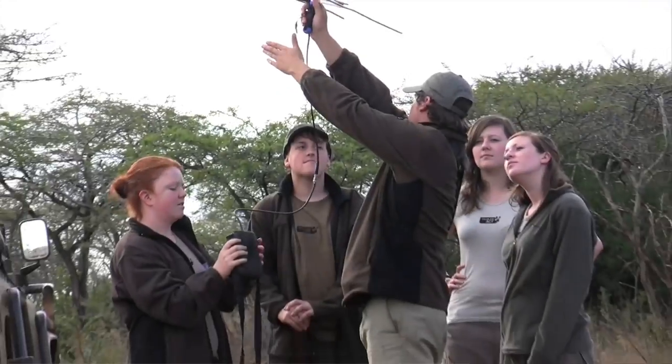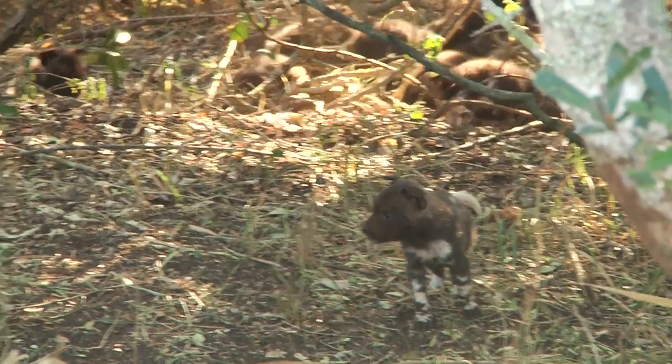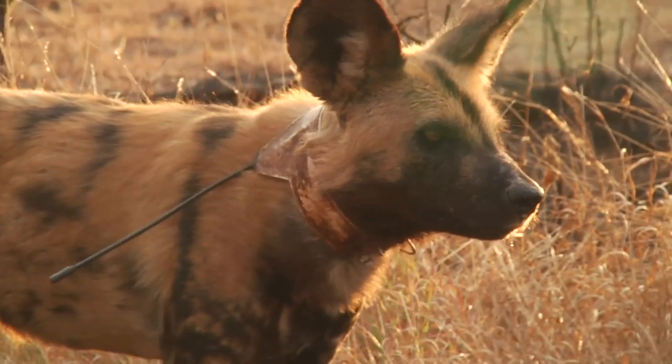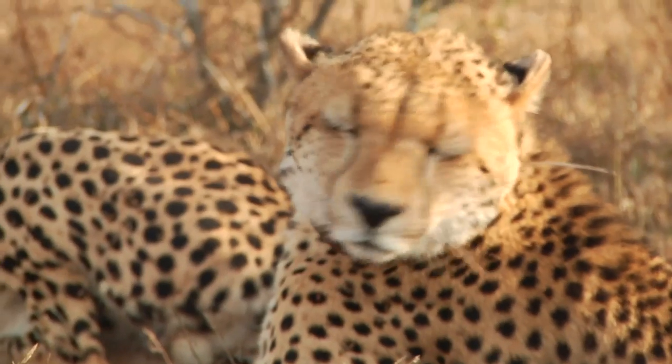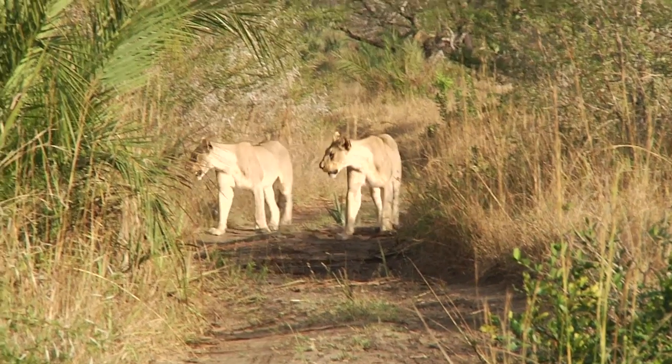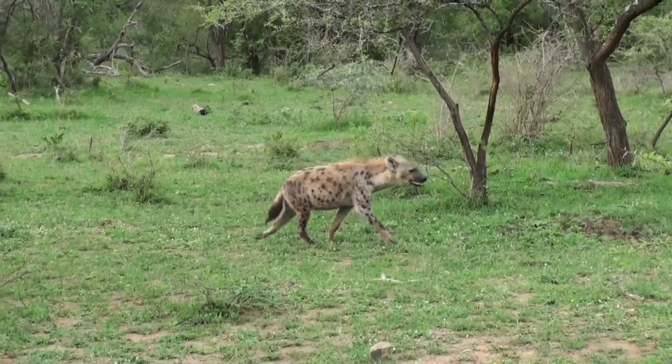The monitoring efforts we oversee are determined by the priority species on these reserves. This includes endangered species like the African wild dog, cheetah and the black rhino, or species with a high ecological impact like lion, elephant and hyena.